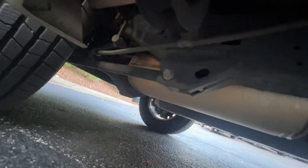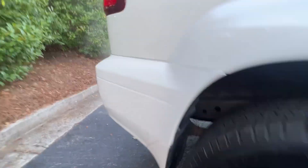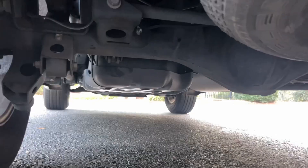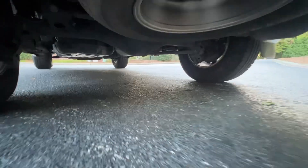Undercarriage is spotless. No rust whatsoever. Again, 100% in Roswell, Georgia its whole life. We get a car like this once every seven or eight years if we're lucky. Beautiful undercarriage.